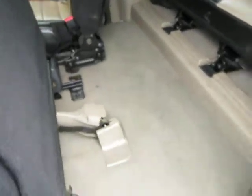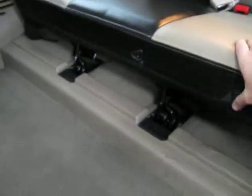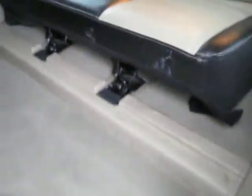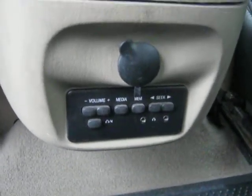Drive forward. Moving to the back here. Not sure what that is — can't feel it on my finger. Looks like something white. Volume control here for headsets.